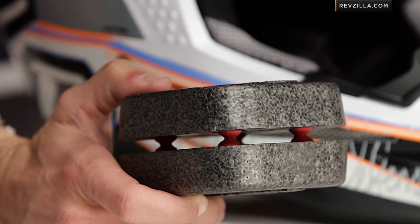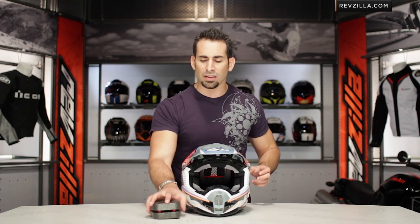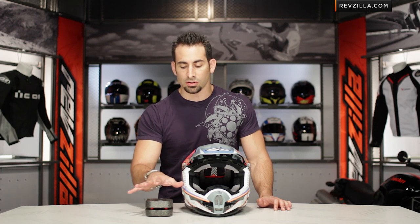6D has put it through independent testing and is claiming a 25 to 47 percent increase in protection against those kinds of crashes. And if you step back and look at that seven-millimeter gap, it obviously enables that suspension system, and it also promotes dramatically better airflow through the helmet.